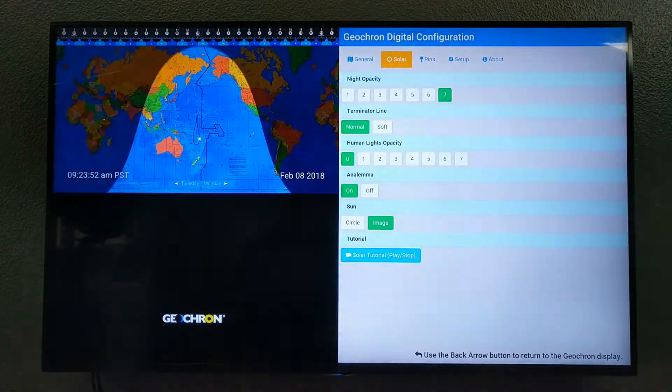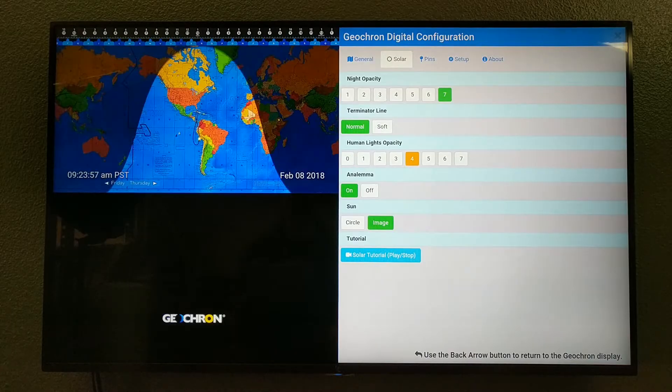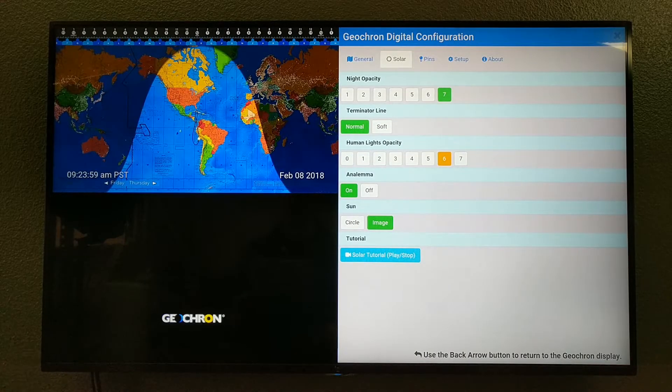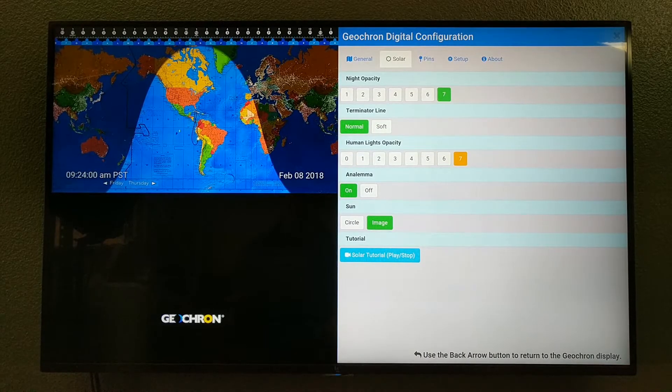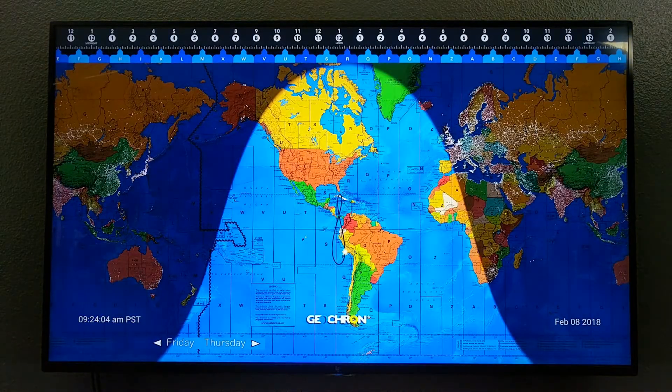My second favorite thing is the Earth at night. These are the lights that you can see from space. I could spend hours just looking at the major highways and metro regions that humans have made over the last thousand years, but that you can see right now when the sun goes down on the Geocron.